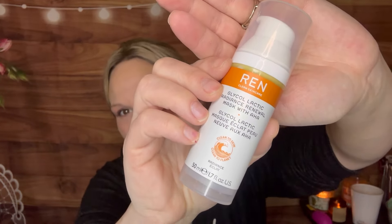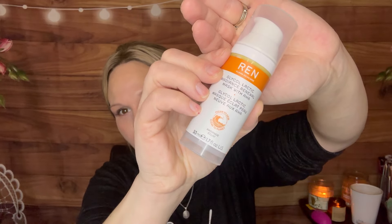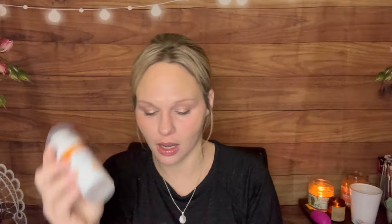Next up from a skincare brand that I really love — this is Wren Skincare — and this is the Glycolic Lacted Radiance Renewal Mask with AHA. So it's basically a glycolic acid. Glycolic acid is a great ingredient if you are somebody that is just getting into skincare or liquid exfoliants. It is definitely on the gentler side, but still does a fabulous job as a skincare ingredient, one that I really do like. This is not a product that I have tried, so I am definitely excited for that.